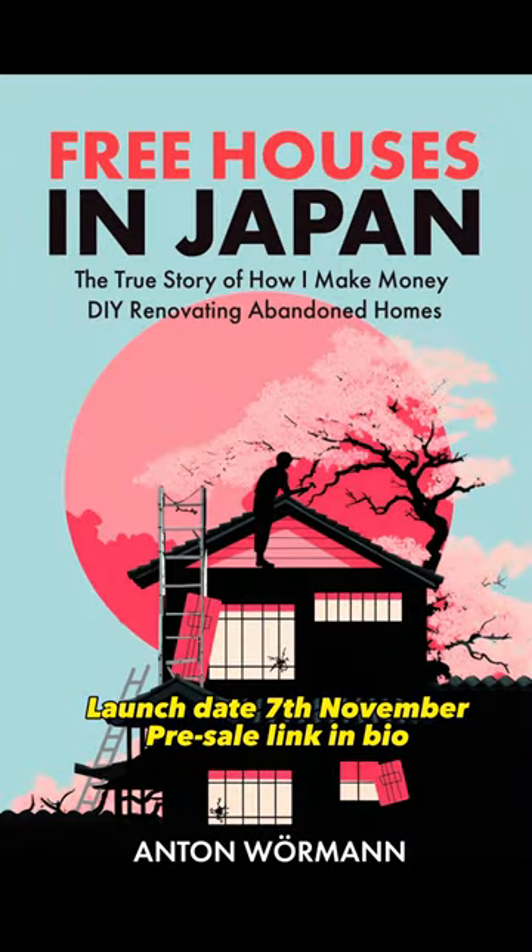If you want to learn more about my secrets, tips, and tricks about buying and renovating houses in Japan, official launch date is 7th of November — check out the link in bio.